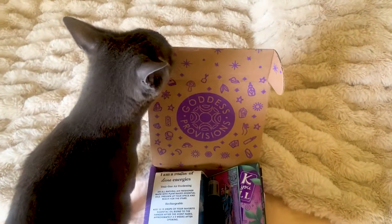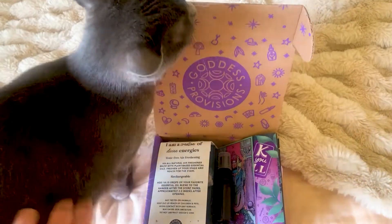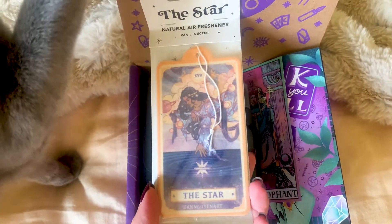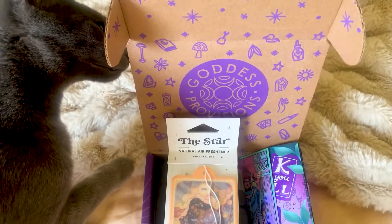Okay, so today we're going to have a quick look in the latest contributions box. Here we've got the star card air freshener in vanilla.